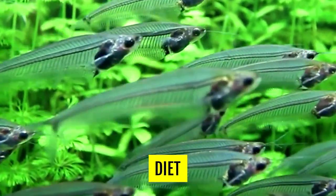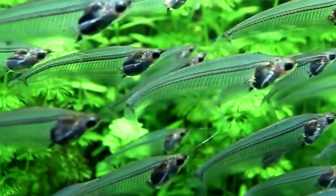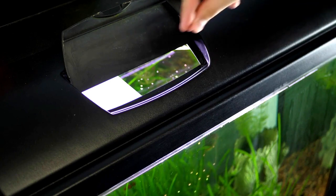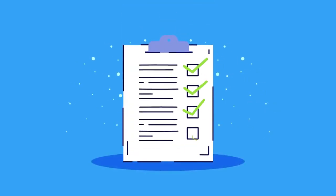Glass catfish are omnivores that will eat a variety of foods in the wild, including small insects, crustaceans, and small fish, as well as algae and other plant matter. In an aquarium setting, providing them with a varied and balanced diet that meets their nutritional needs is important. Here are some dietary recommendations for glass catfish.